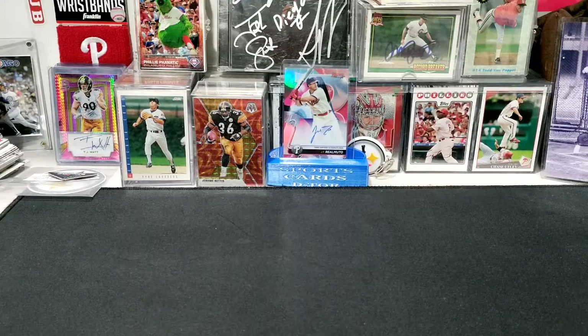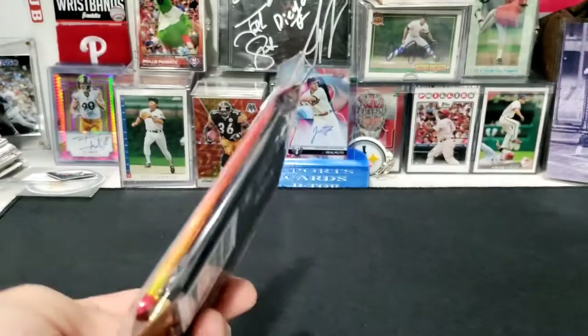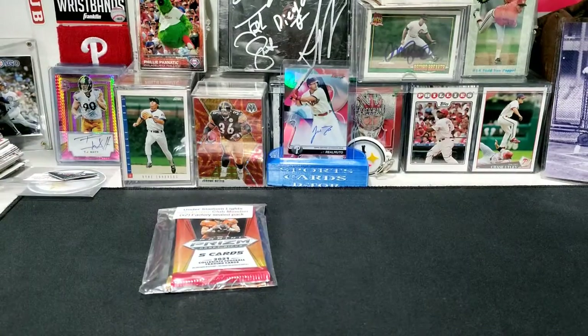I also get a collectible item and a 25-card lot. For my packs as a Hall of Fame member, I got a 1991 Leaf pack and a Panini Prism Draft Pick football pack.